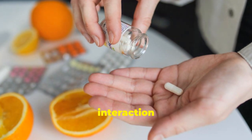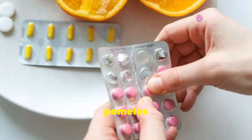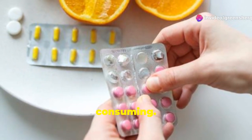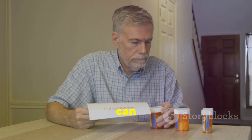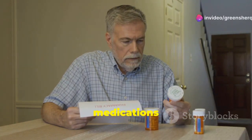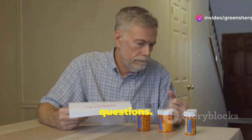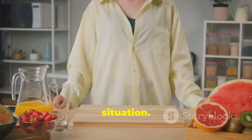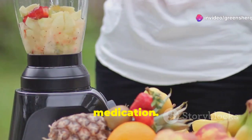This interaction isn't limited to just grapefruit. Other citrus fruits like Seville oranges and pomelos can also cause similar issues. So it's important to be mindful of what you're consuming. By understanding these interactions, you can make informed choices about your diet and medication. Always read the labels on your medications and consult with your healthcare provider if you have any questions — they can provide personalized advice based on your specific situation.